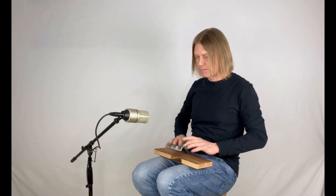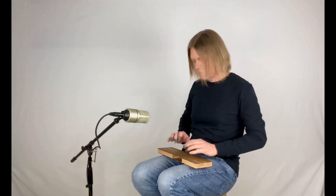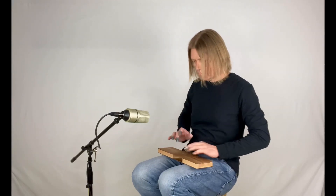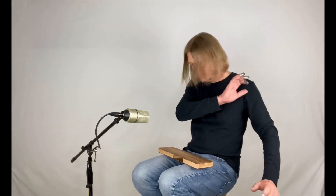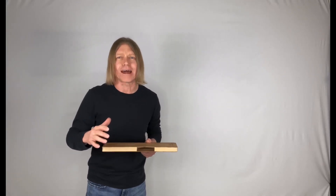I'll see you next time. It's the Snocker from Natural Acoustics Lab. Head on over to naturalacousticslab.com and check out the line of great sounding percussion.